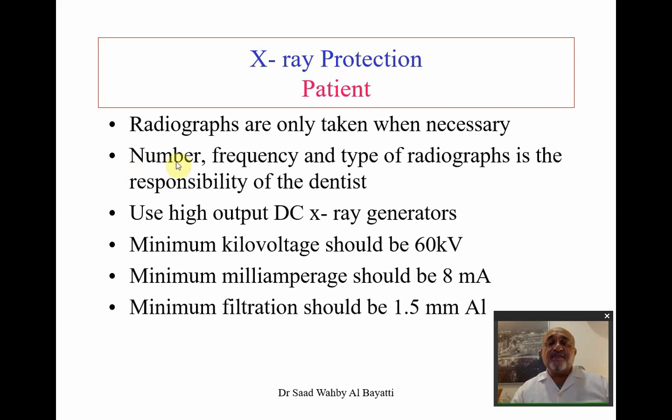The number and frequency of radiographs taken and the type of radiograph is the sole responsibility of the dentist. This is based on clinical judgment and the coverage area required. Always try to use high-output DC X-ray generators.